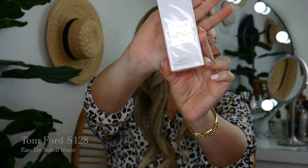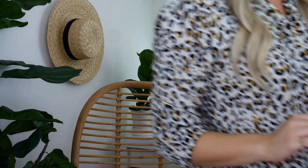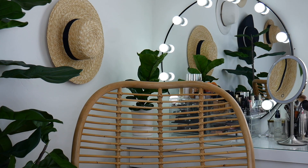A Tom Ford perfume! These are so expensive. I think I have this one — wait, no, I have the Orchid Soleil. This is Eau de Soleil Blanc. Tom Ford fragrances are amazing and they last forever, and they're expensive.